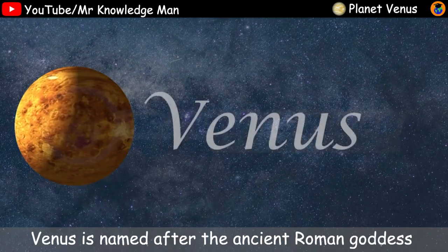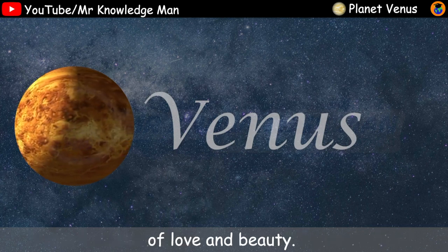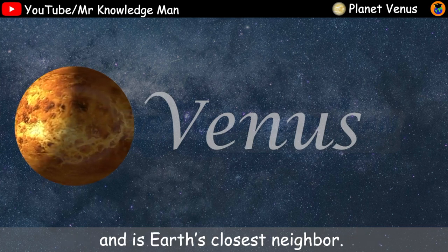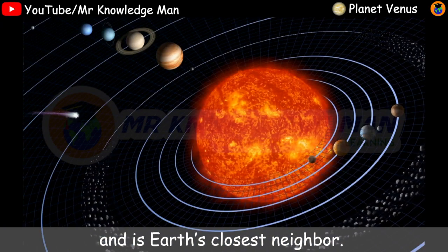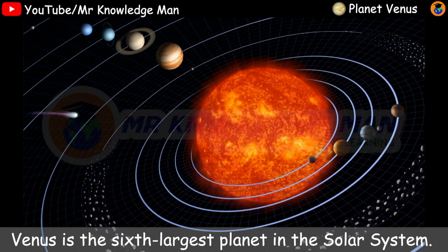Venus is named after the ancient Roman goddess of love and beauty. Venus is the second planet from the sun and it's Earth's closest neighbor. Venus is the sixth largest planet in the solar system.